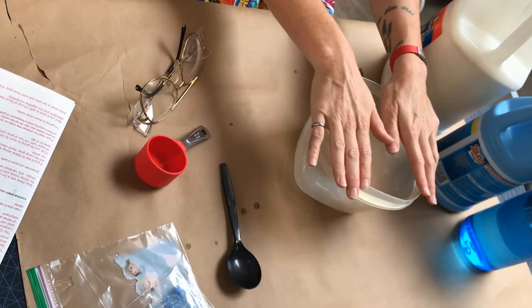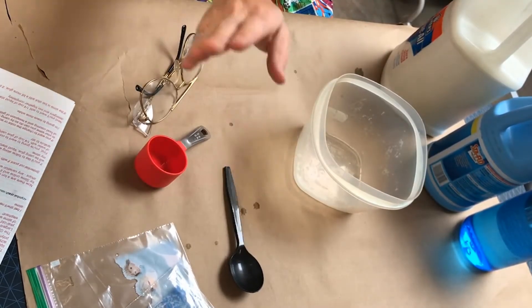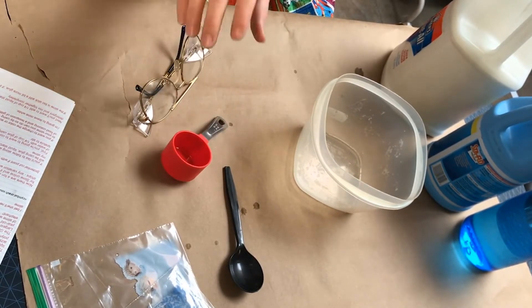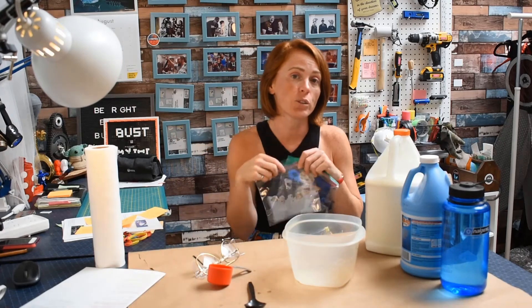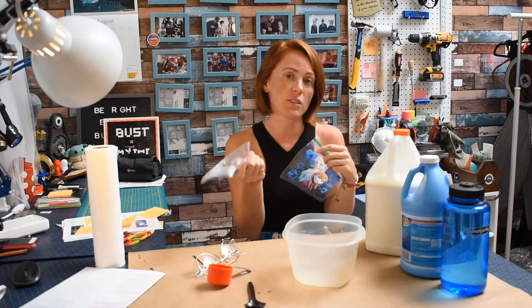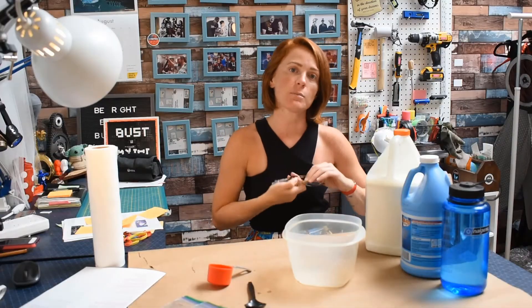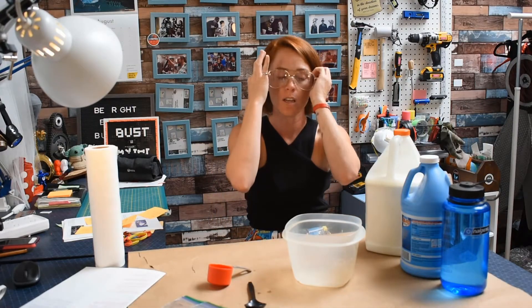Now, you're also going to want a bowl to mix your slime in, a spoon to help — or if you have a spatula, that works as well — a measuring cup, and bags for later to divide your slime. You're going to have the stuff that doesn't get cold and the stuff that does. And I am going to wear some safety goggles, because safety first. Let's get this started — this is going to be a lot of fun.